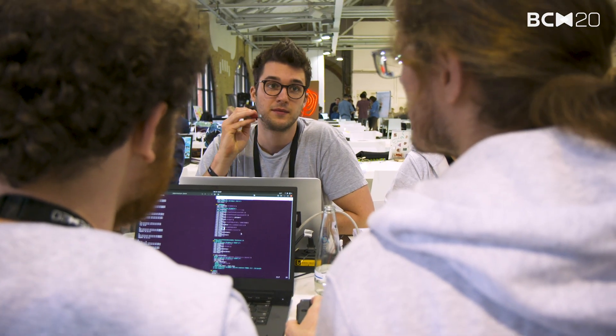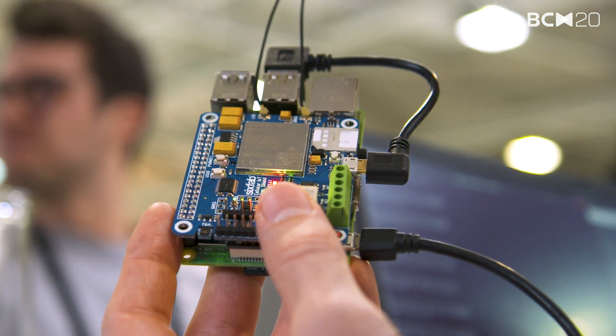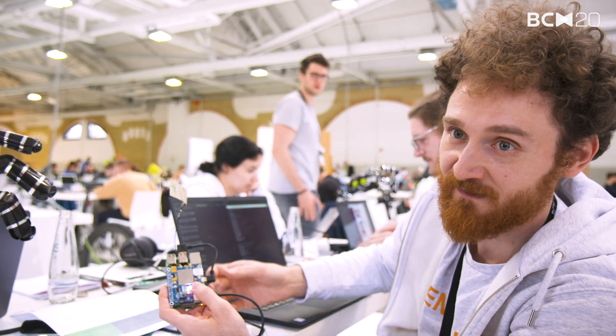The project we're working on revolves around measuring air quality in cities, so you can measure air quality directly where people breathe the air, not five meters above. You want to take this device and put it somewhere on the street and monitor the air quality there.